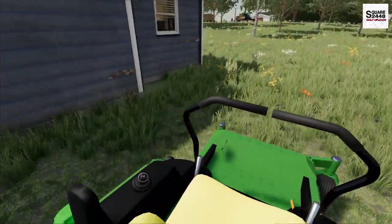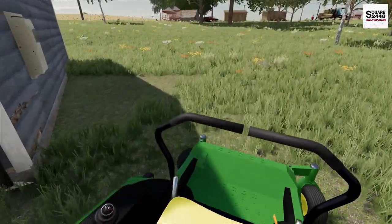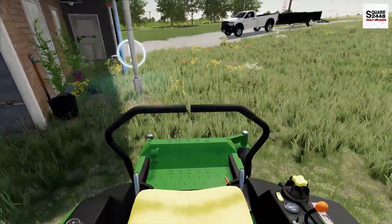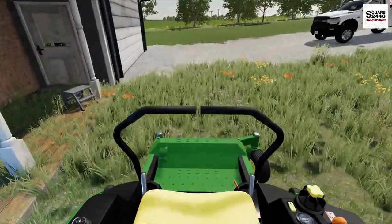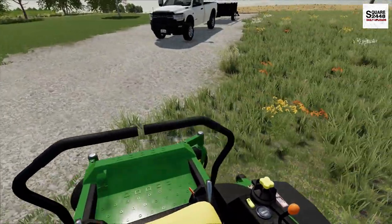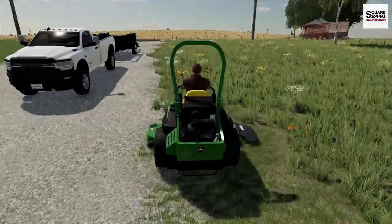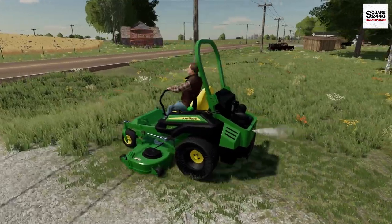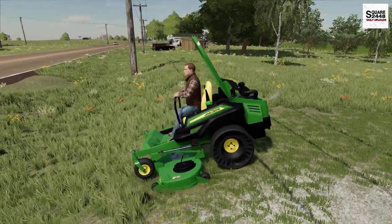Finished the side yard and moving to the back and front now. One thing to note - I'm making sure that the grass chute is facing away from the house. We definitely do not want to leave any grass stains on the siding, that isn't professional and we'd more than likely get a phone call from the customer. We want to prevent that and do quality work here.